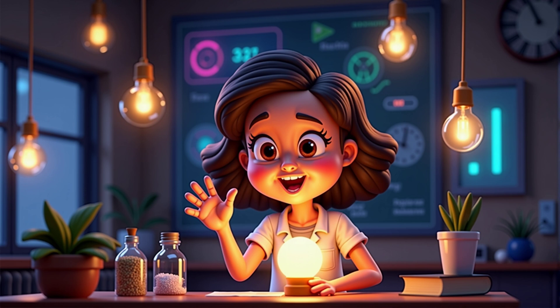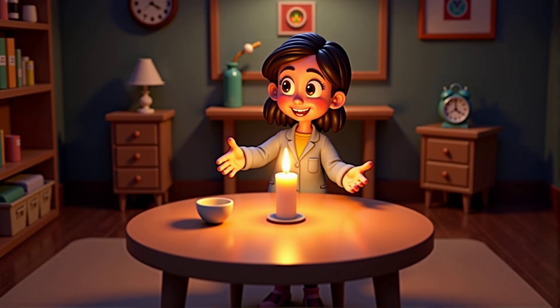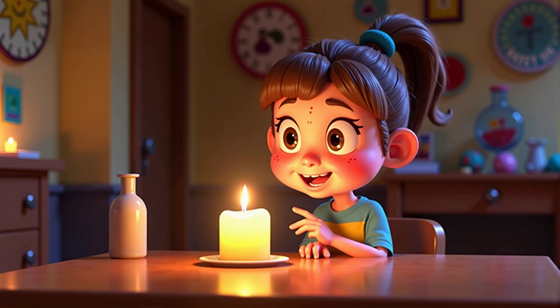Let's play a little game. I'll name some objects, and you tell me if they're light sources or not. How about a candle? Yes, a candle is a light source because it burns and gives light.